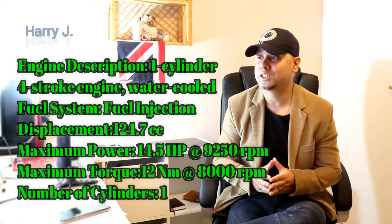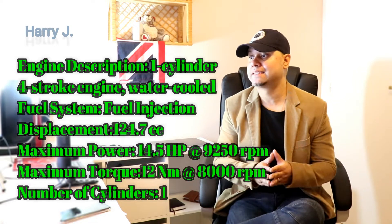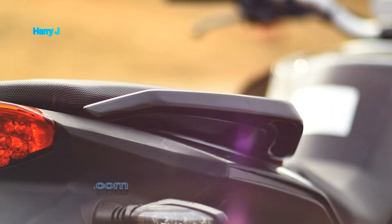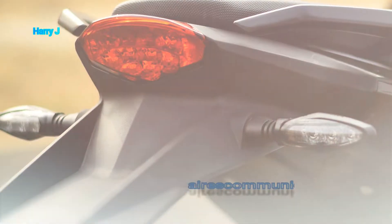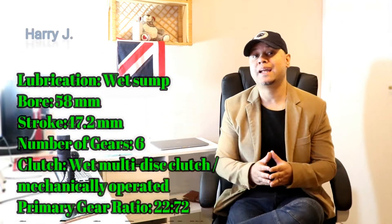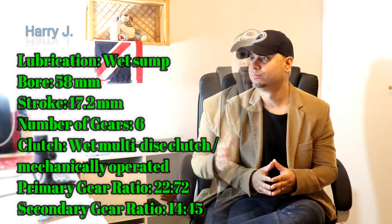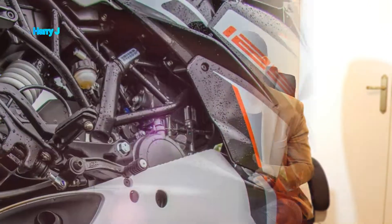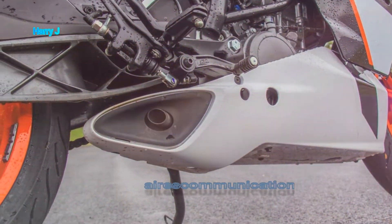Let's talk about the specification. Displacement 124.7 cc. Cylinder: only one. Maximum power 14.3 bhp. Maximum torque 12 Nm. Bore 58 mm. Stroke 47.2 mm. Valves per cylinder: 4. Fuel type: petrol. Gearbox: manual. Number of gears: 6.